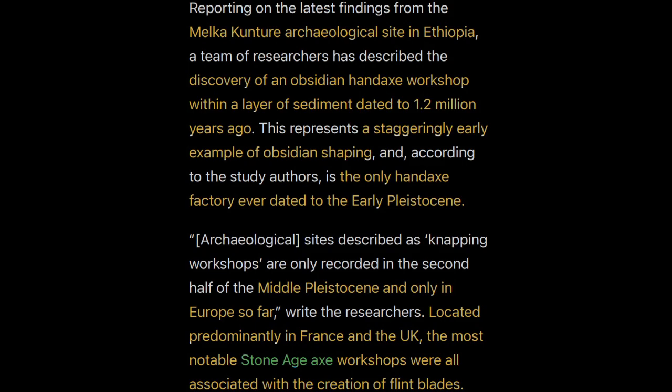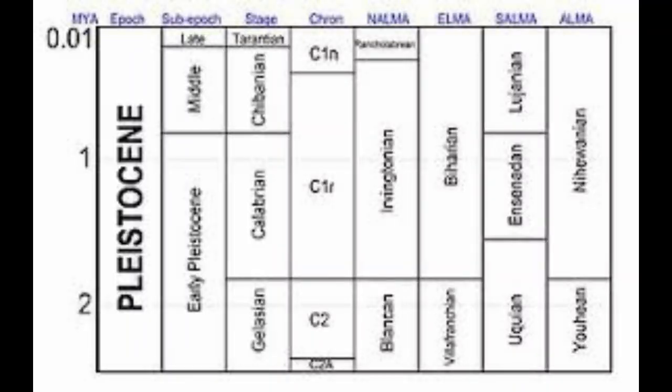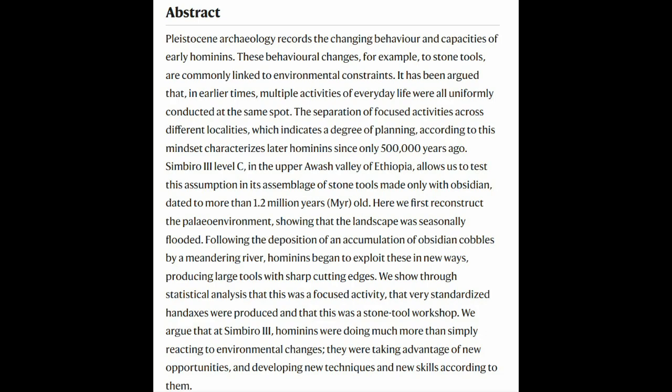In archaeology these are known as knapping workshops, and they mostly yielded flint blades, recorded only in Europe — France and the UK more specifically — in the Middle Pleistocene, which started around 770,000 years ago. This site is almost double that age. As for the researcher takeaways, they performed statistical analysis on this workshop and showed it was definitely a focused activity, producing standardized hand axes — they keep using the word 'standardized' — from a stone tool workshop.